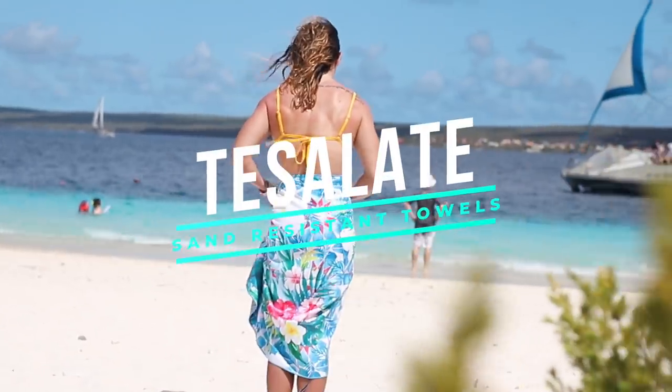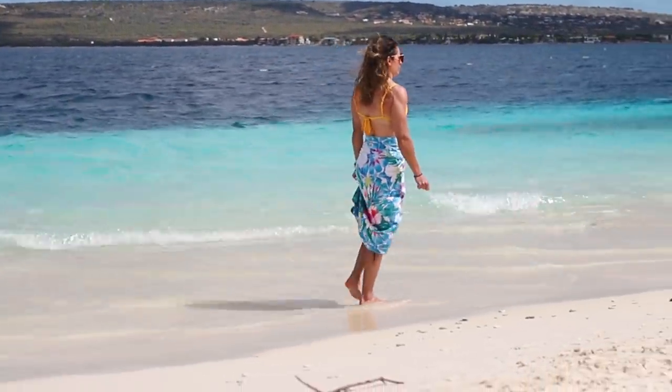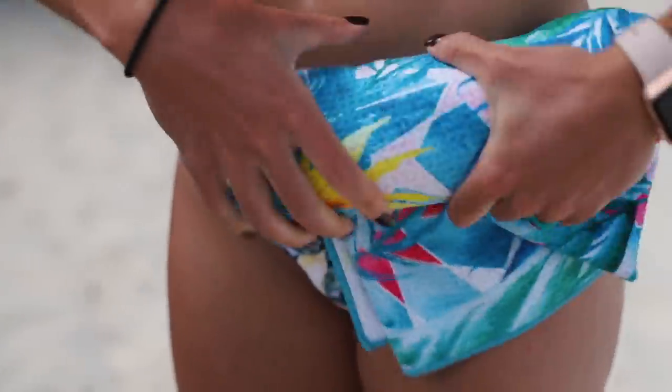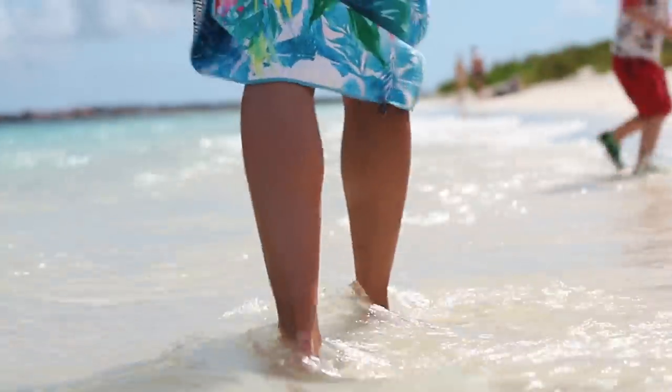One of our last cruise essentials for 2019 is a sand-resistant towel by Tesolit. What I like about these towels is that they're lightweight, compact, and they dry really quickly. These towels actually repel sand. If you've ever gone to the beach with a normal beach towel, once you pack up and get ready to go, your stuff gets all sandy and drying off becomes a challenge because it scratches your skin. Tesolit Towels do an excellent job preventing these issues. It also has two patterns, one on each side, so it's like you're getting two towels for one. My stuff has to be functional and stylish.